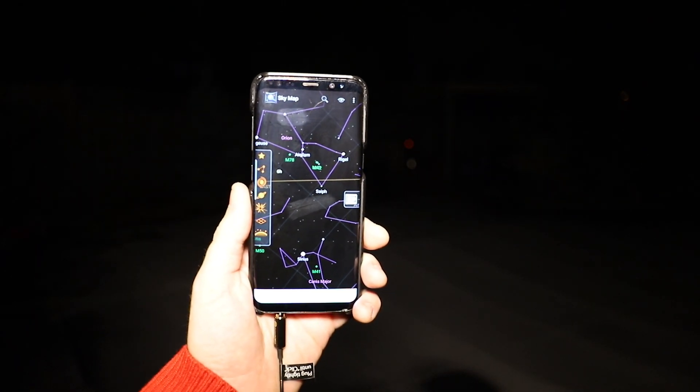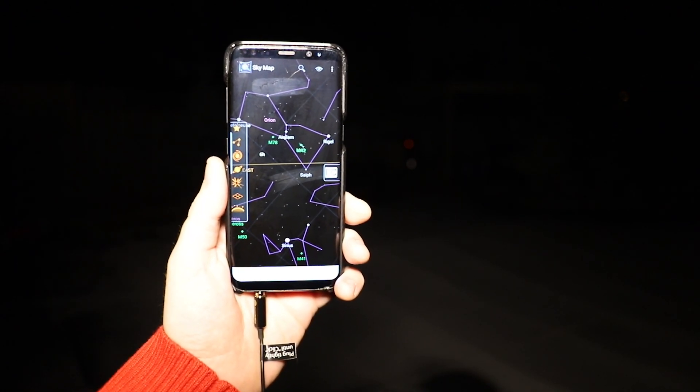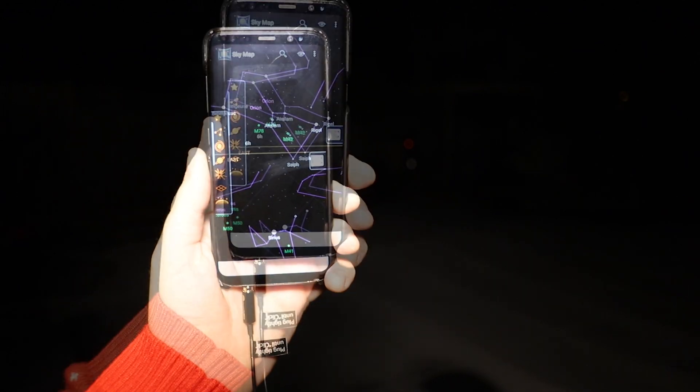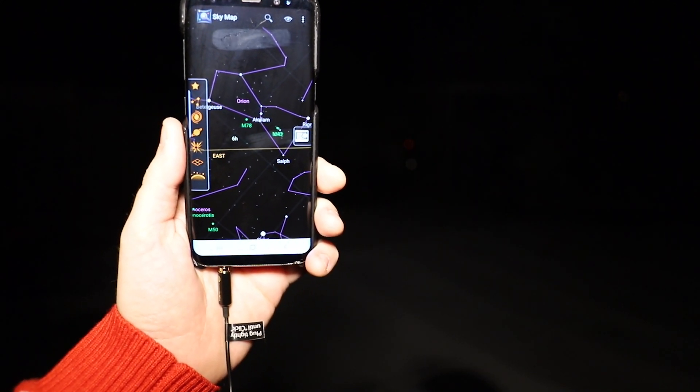I use this SkyMap application on my phone to show me where celestial objects will be, and as you can see the Orion Constellation is just coming above the horizon right now. So I have a bit of time until that's available from my backyard, and I'll check in with you guys later once it is.